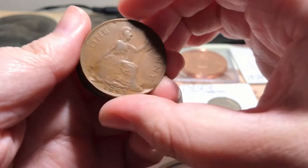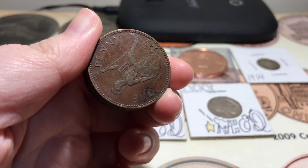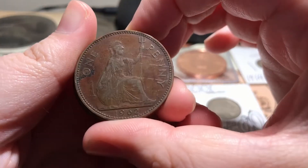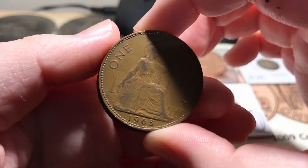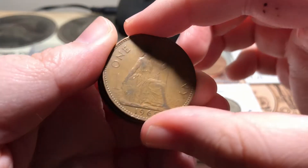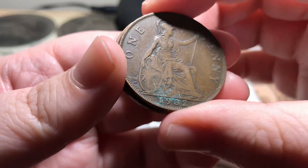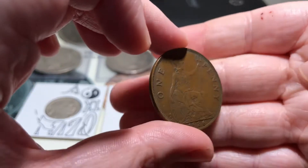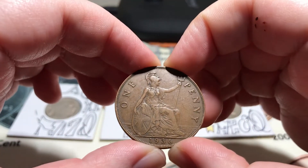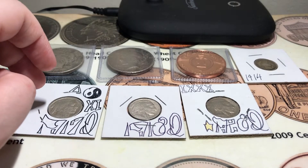A 1906 penny — these are actually from the United Kingdom, they're British. A 1945, a 1962, a 1965, a 1932, and a 1936. Those are awesome, and those are actually all dates that I didn't have already.